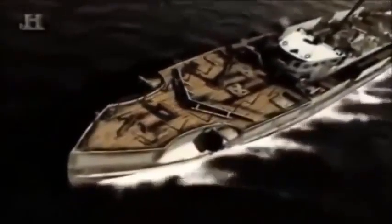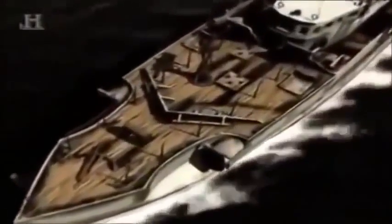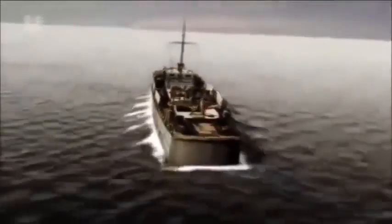The PT boats changed tactics and concentrated on a different target: the pride of the German Navy, the E-Boat. Short for Enemy War Motorboat, it was 106 feet long and weighed 78 tons. Longer and heavier than the PT boat, it was powered by three 16-cylinder diesel engines. With two torpedo tubes, a 37mm anti-aircraft cannon, and a 20mm gun on the stern, this heavily armoured vessel was a serious adversary for the all-wooden PT boat.